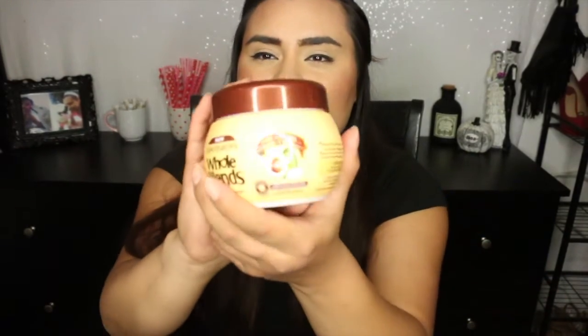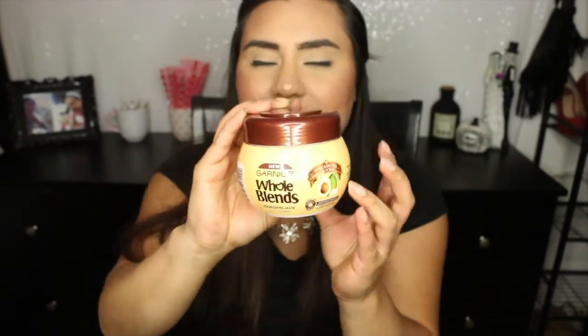To go along with that, I also got a hair mask. As in the last video, I got a hair mask as well and I haven't finished that one. But this one goes with those shampoo and conditioners — this is the Garnier Whole Blends Nourishing Mask in the same avocado oil and shea butter. I'm super excited to try this one, I have high hopes for it. I just opened it — oh, it's super thick and smells super good. I'm excited to try that. Don't let me down!